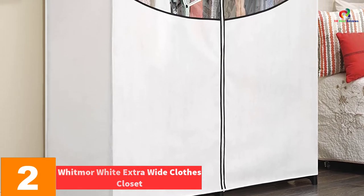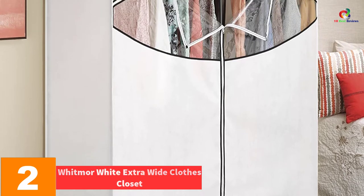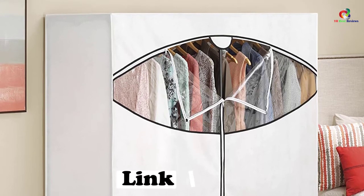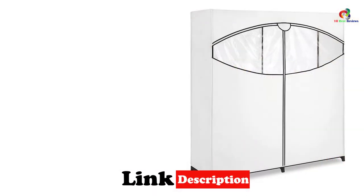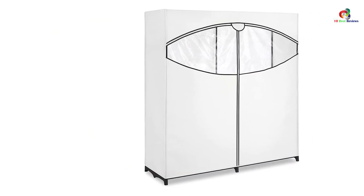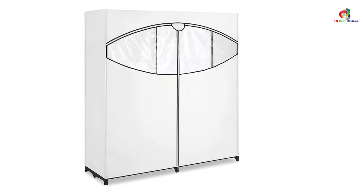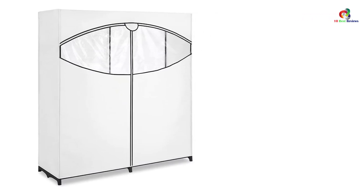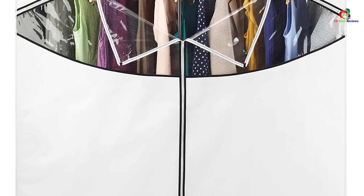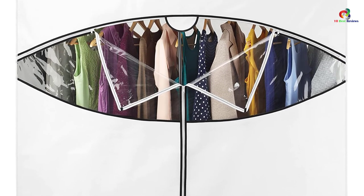At number 2, we have the Whitmore White Extra Wide Clothes Closet. The color white screams minimalism. If you are minimalistic and want a portable wardrobe with a simple design and subtle hue, Whitmore White is the one. This wardrobe is spacious enough to store 50 pounds of clothes, yet it is easy to transport from one place to another. Whitmore White features multiple sections for storing clothes, and the transparent plastic window and Velcro closure door make it easy to access clothes. The mainframe is made with high-quality durable steel and can withstand small falls. In addition, the fabric is moisture-resistant and keeps the clothes fresh.